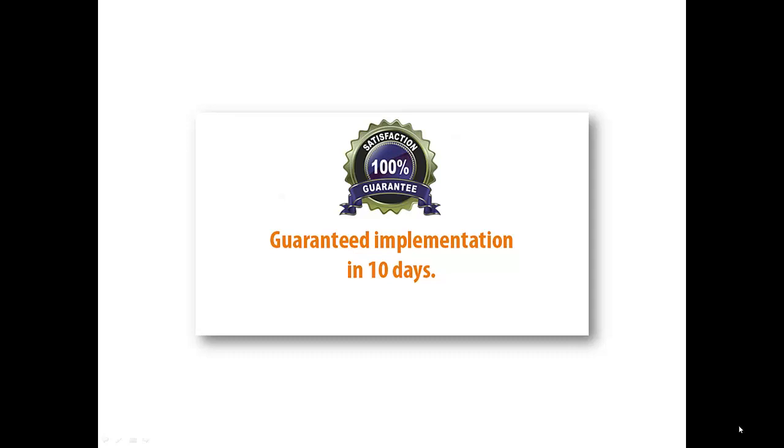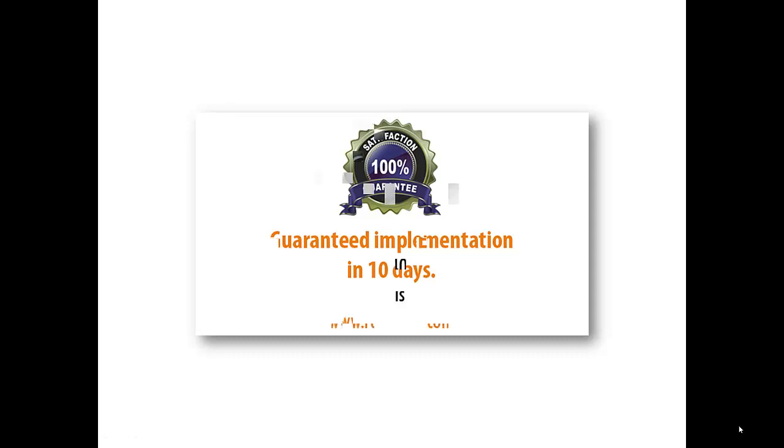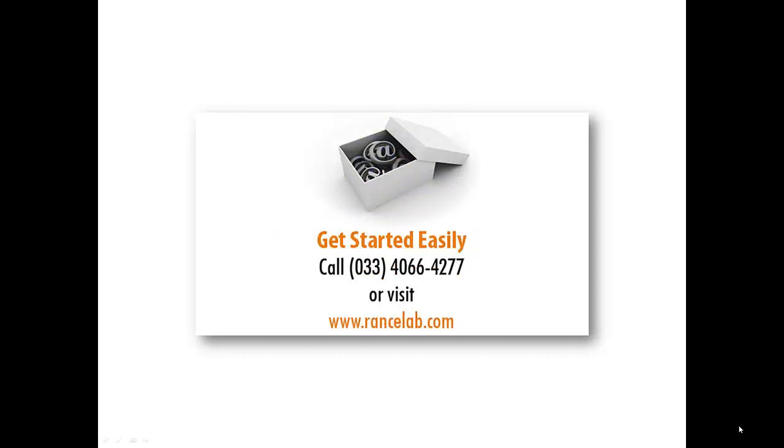The software can be implemented really fast. We guarantee that you will be ready for normal operation within 10 days. It's easy to get started — just call 4066-4277, or visit us online at www.rancelab.com.